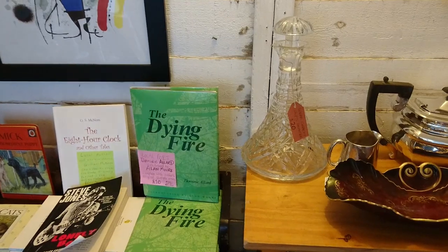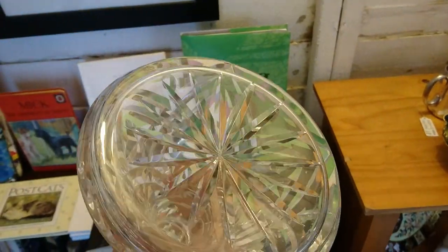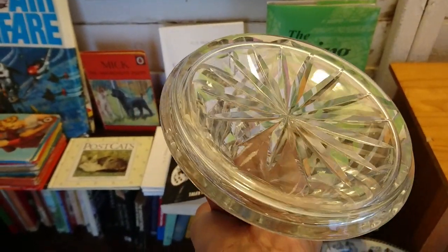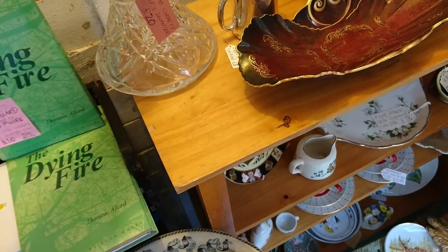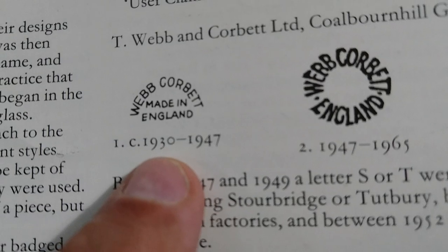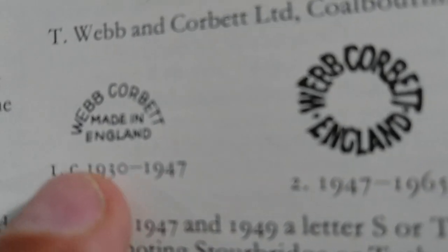I just did a video on ships' decanters and here's one — it says it's Webb Corbett, quality's decent. Looking very carefully at the mark — it's so faint you can just see it where the light shines through — it's like a half circle with Webb Corbett written in it. Well spotted, that dealer. The book I'm looking at is British Glass Between the Wars by Roger Dodsworth, and here is the mark we were just looking at. That dates it 1930 to 1947 — so it's nice and early for a marked piece. Probably pre-war, I would say.